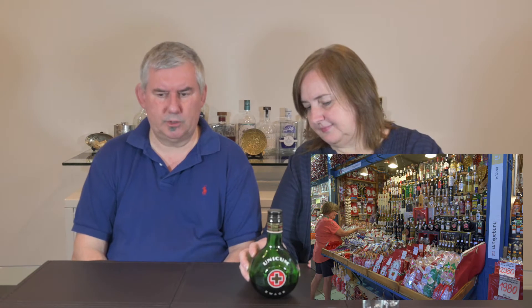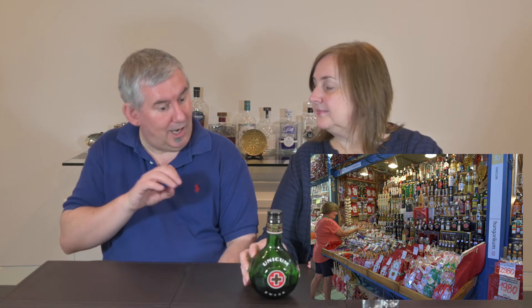We were in Hungary in 2019 — a couple of years ago — when we discovered this. It's sort of a national drink of Hungary; it's very well known there. It comes in a quite distinctive bottle. During this video I'll pop up some photos from our trip to Hungary. There's one I recall — we were in the main central market in Budapest where there was lots of paprika and plenty of Unicum bottles.